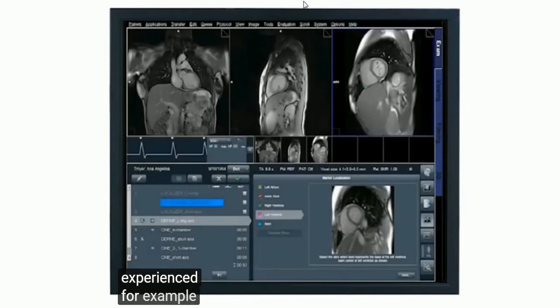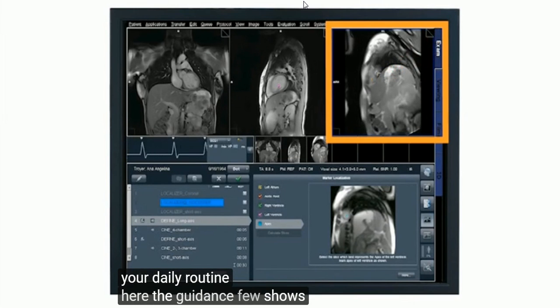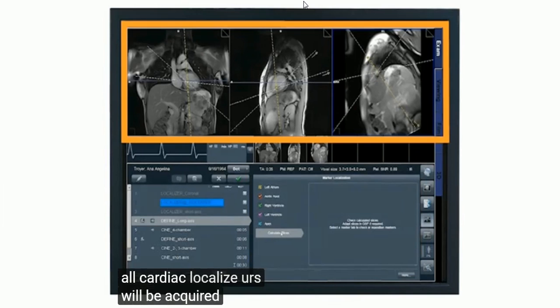For example, DOT automation can help bring cardiac imaging to your daily routine. The guidance view shows the correct plane and where to place the cursor. With five simple guided steps, all cardiac localizers will be acquired in a breath hold.